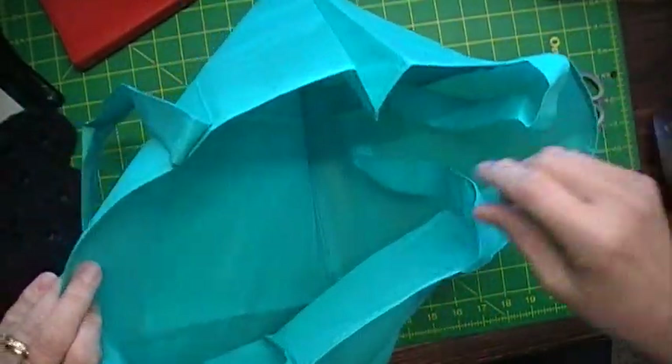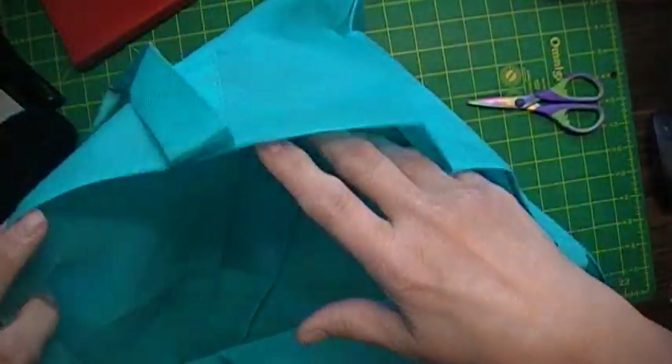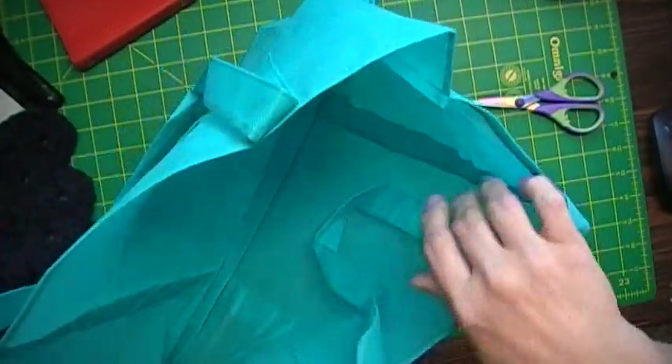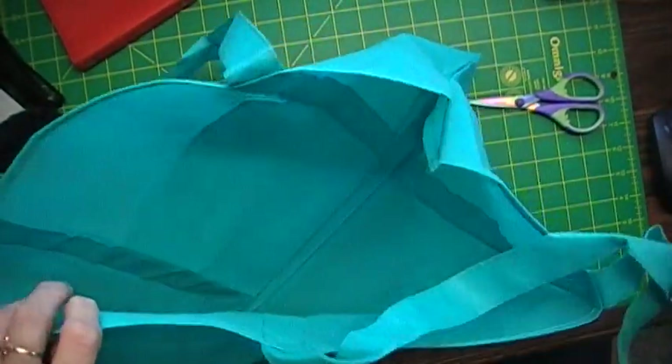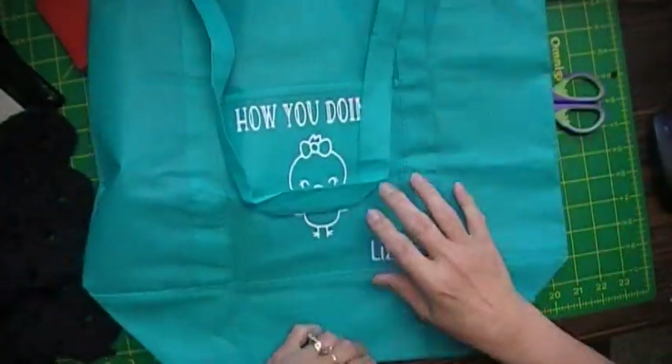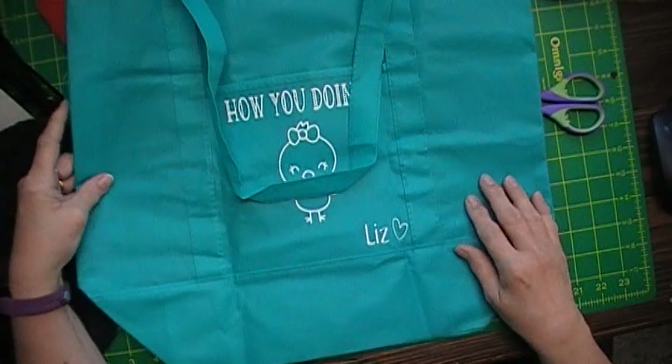Oh my goodness, that's a big bag. Thank you, Liz, from Liz Crochet and More. You made my day. Coolness! Thank you so much.